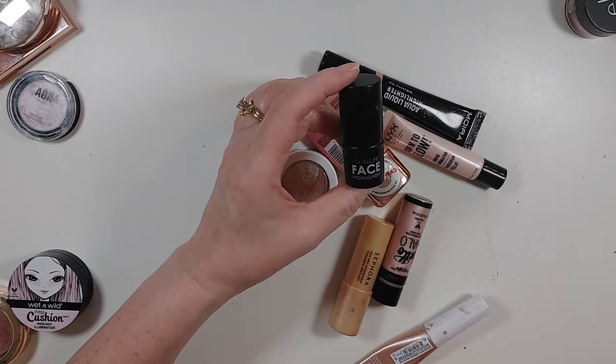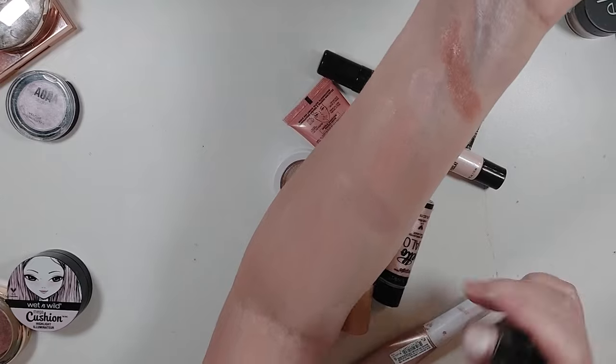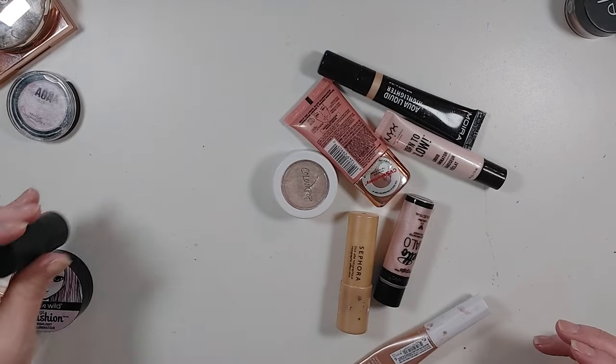This is the duo to the contour Focalure I showed you — this one is in Groovy, and I absolutely love this. It is so smooth and creamy and looks so pretty on the skin. So definitely keeping that one.